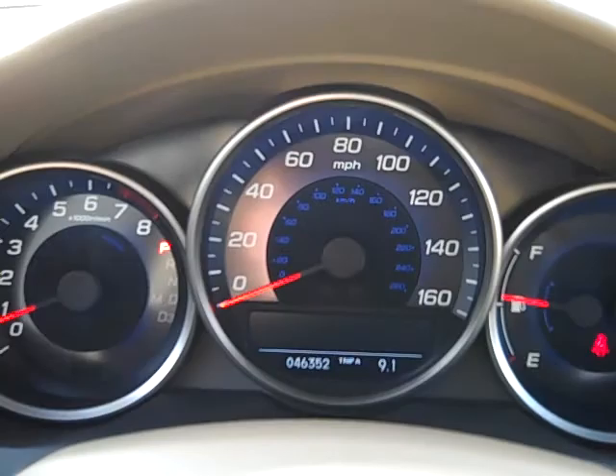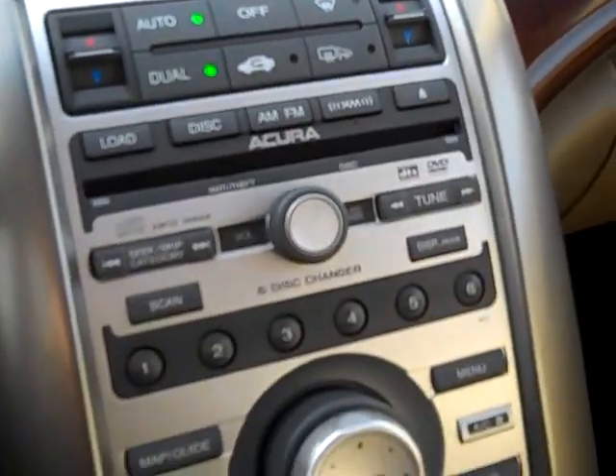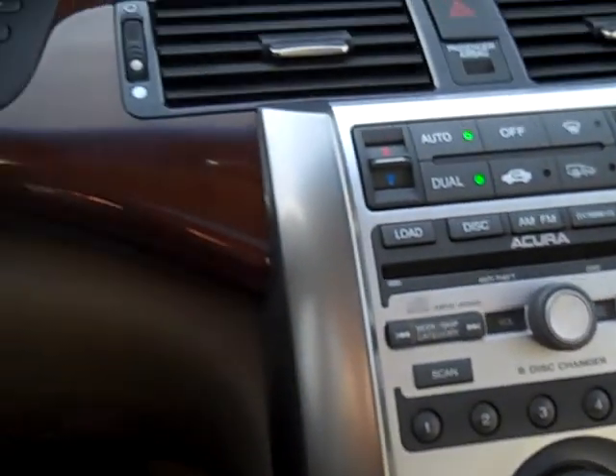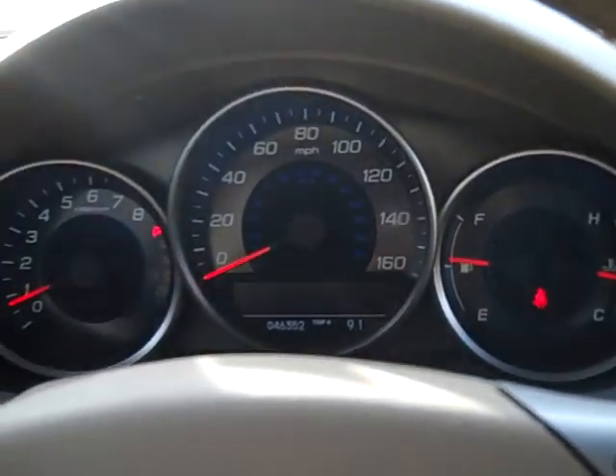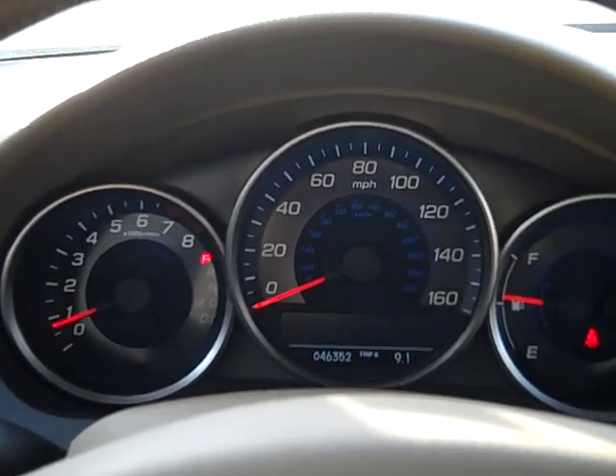This car has 46,352 miles. It does have navigation. If you have any questions about this car, please give me a call. It's Bob Evans, Winslow BMW, 800-873-1373. Thank you so much for looking.